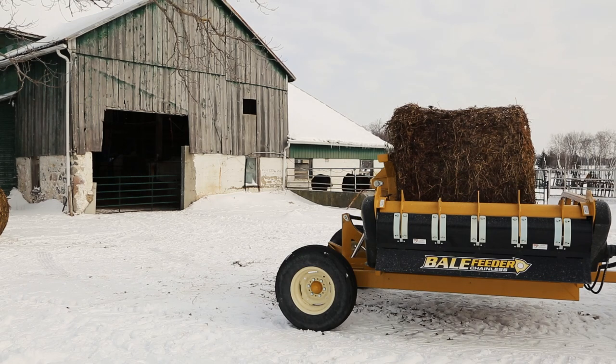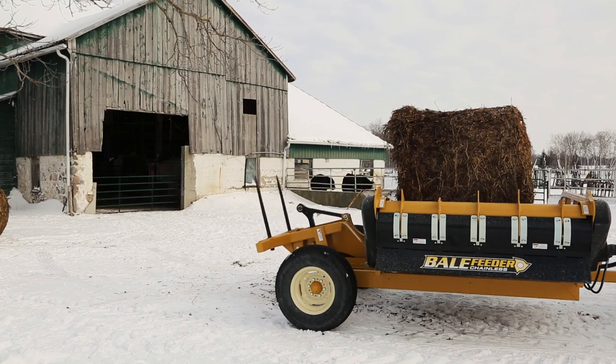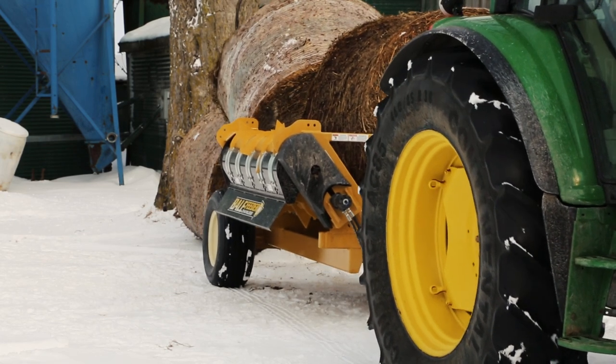Once on the tray, the arm is designed to pull out straight, preventing the bale from jumping as the arm returns to its original position. The bale feeder can maximize its potential by spearing a second bale for more feeding with fewer trips and less maneuvering.